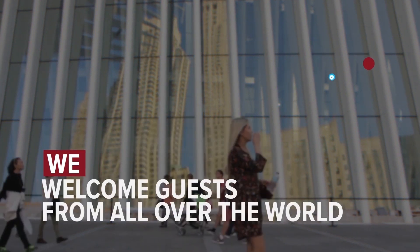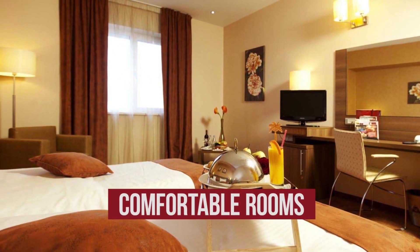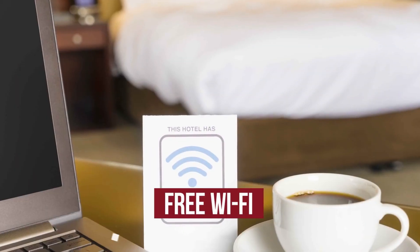We welcome guests from all over the world. The hotel has comfortable rooms, free Wi-Fi, and parking.